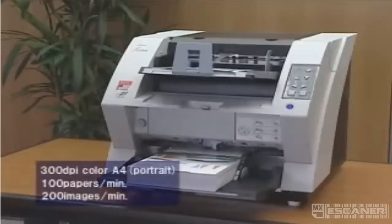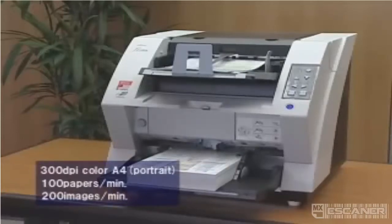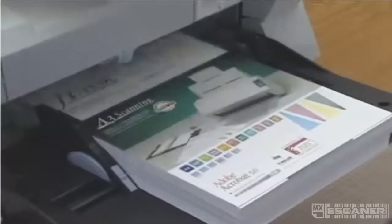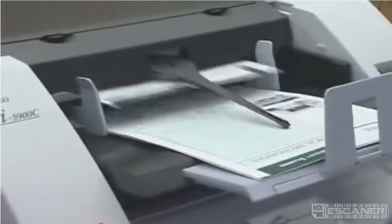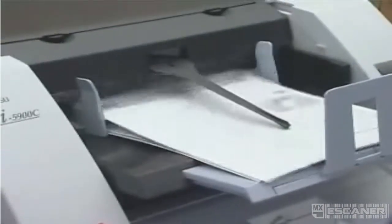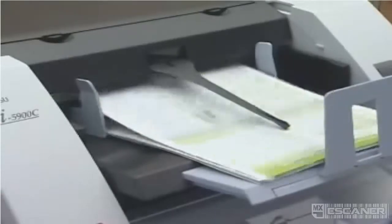The Fi5900C is capable of scanning color A4 documents at a class-leading 100 pages per minute, or 200 images per minute. This 10 pages per minute, or 20 images per minute, superiority in speed over predecessor scanners in its class is achieved by bundling the best of Fujitsu's technology into this product. As a result, the Fi5900C is able to efficiently scan a phenomenal 10,000 documents a day.